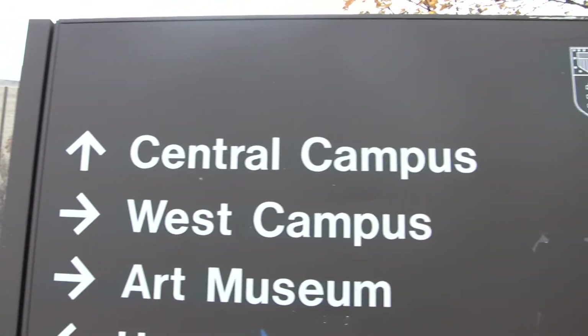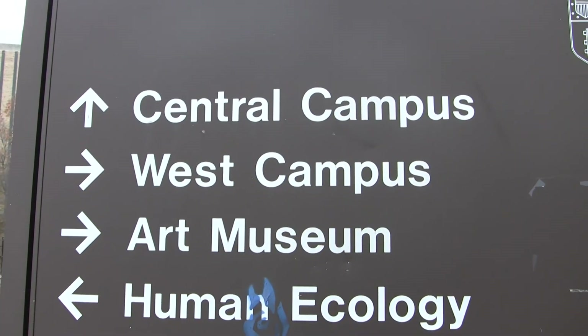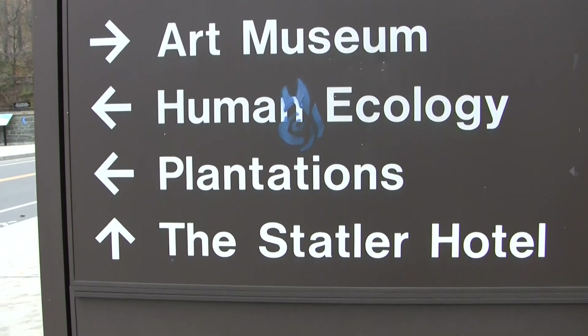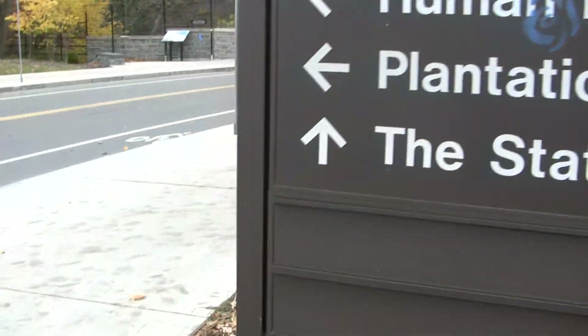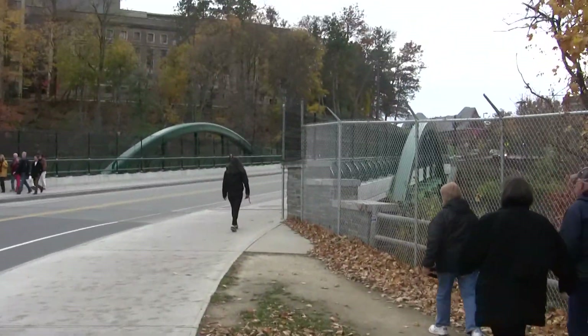So here we are on the grounds of Cornell University in Ithaca, New York. Central campus is that way, West campus to the right, Art Museum to the right, Human Ecology, Plantations to the left, Staedtler Hotel straight ahead, and we have ourselves a bridge.